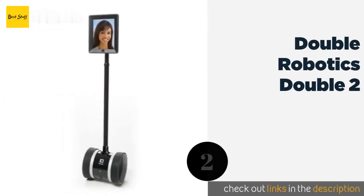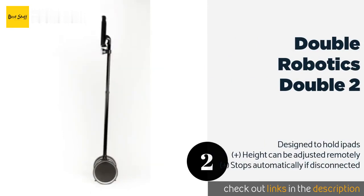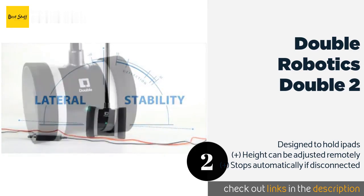The second product on our list is the Double Robotics Double Two. It is packed with cool features like a lateral stability system that helps keep it upright, and the ability to increase its speed by up to 80 percent more than its standard setting for those times you need to traverse a long distance. The price is approximately $2,749.